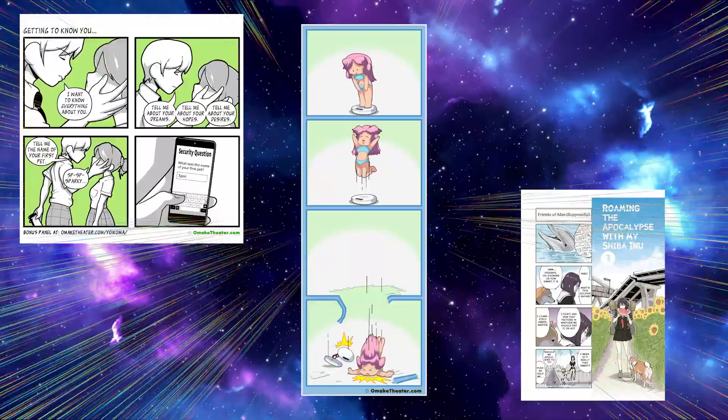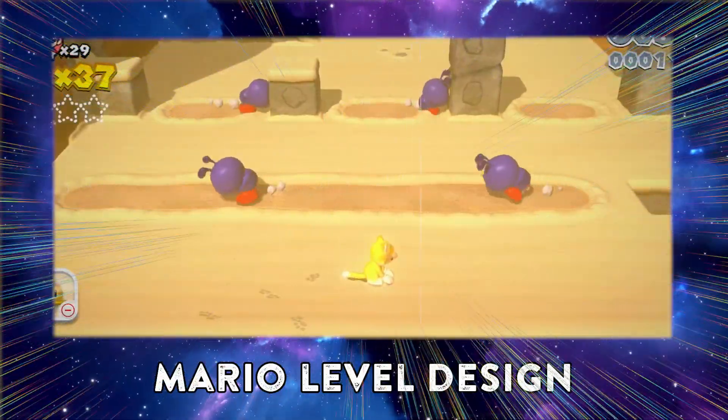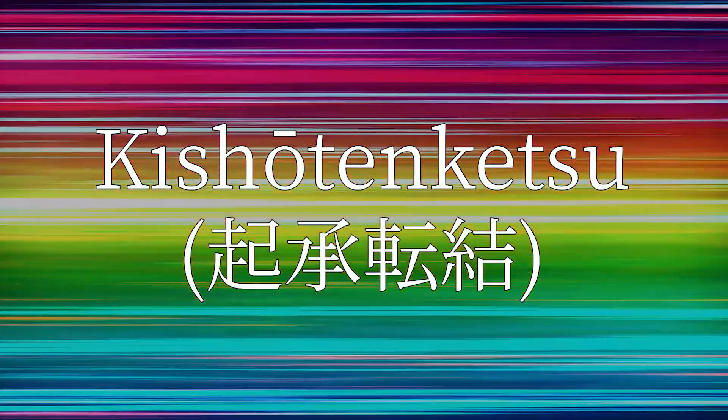You know how when you first learned about the hero's journey you started seeing it everywhere? Well, I'm about to hero's journey 80% of East Asian stories — manga, anime, films, four-panel comics, character arcs, seasons, series, hell even commercials. I've got one word for you. That word is Kishotenketsu.